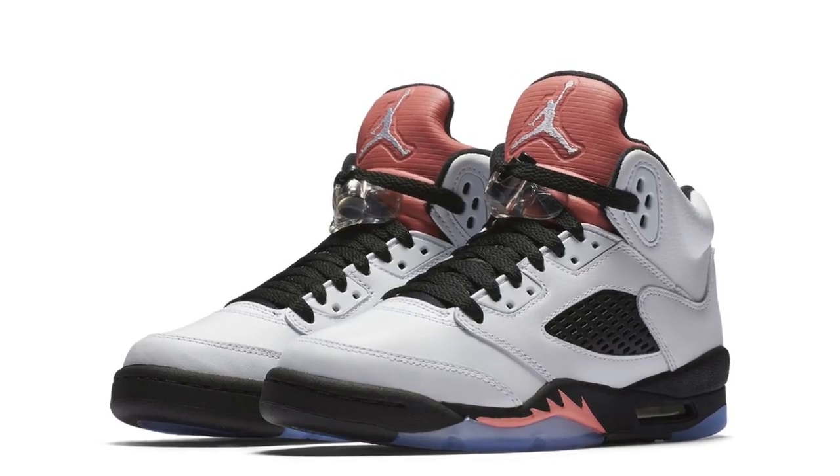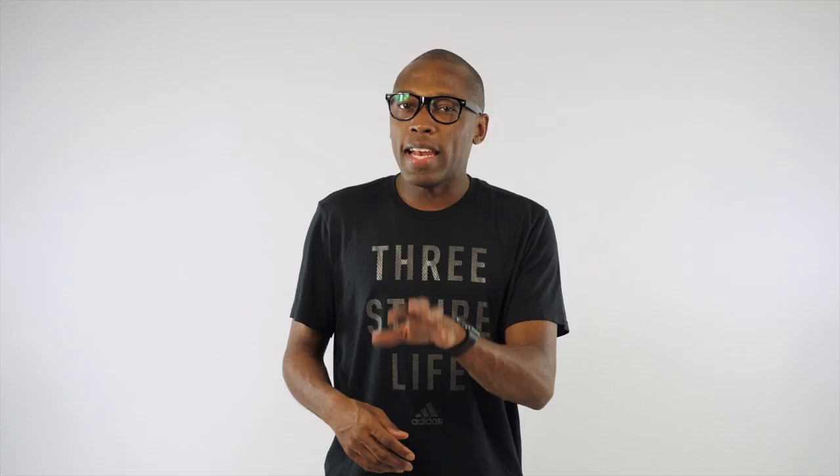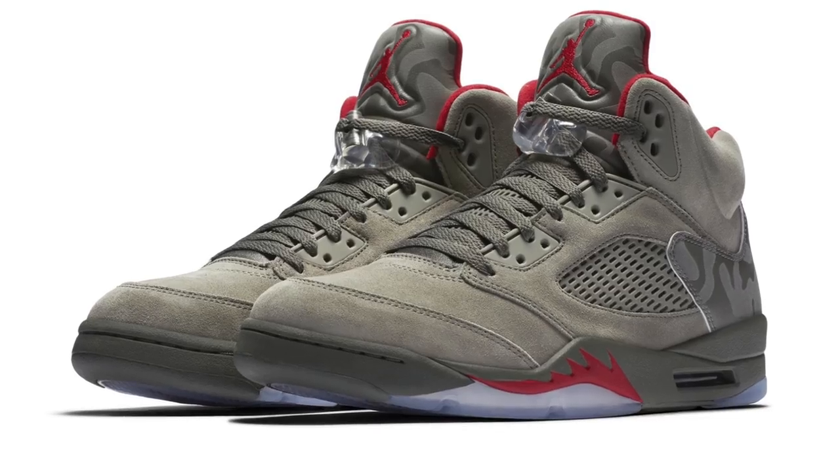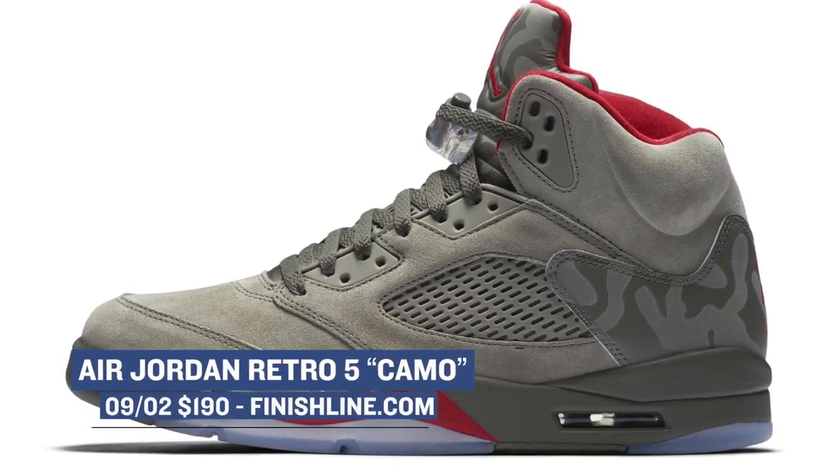For the grade school crowd, George Brand is dropping a sun blush colorway of the Air Jordan 5. And for the men, Jordan is dropping an almost undefeated style look at the Air Jordan 5. The official colorway of the shoe is camo, and as you can see, it has a very distinct look to the shoe. You can grab these over at Finish Line, and those will cost you $190 on Saturday.